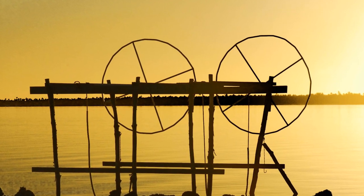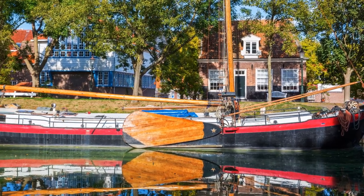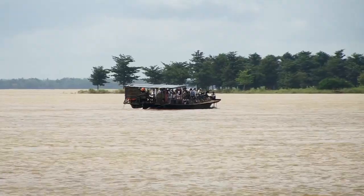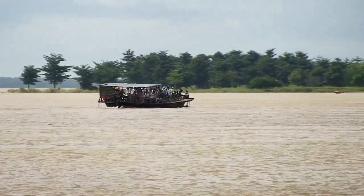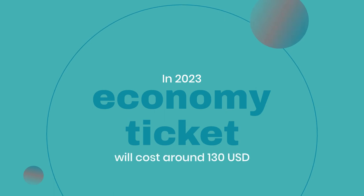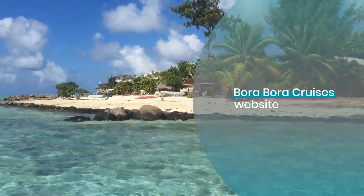The journey from Bora Bora to Maupiti takes under two hours, offering stunning views along the way. To book the ferry, head to the terminal in Bora Bora. There are two travel classes: business and economy. In 2023, an economy ticket will cost around 130 USD, while a business class ticket will be about 200 USD. Prices may vary, so check the Bora Bora Cruises website for the latest information.